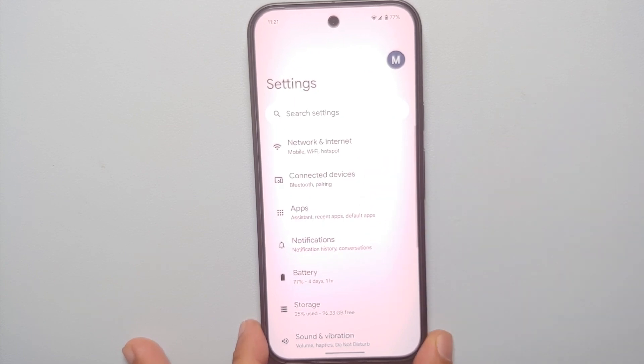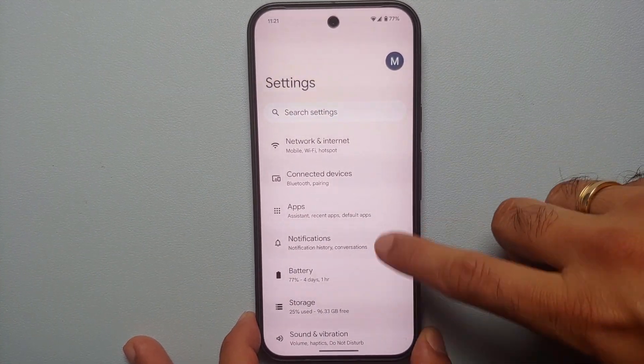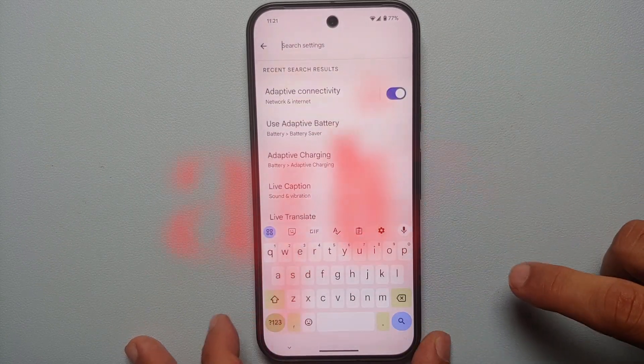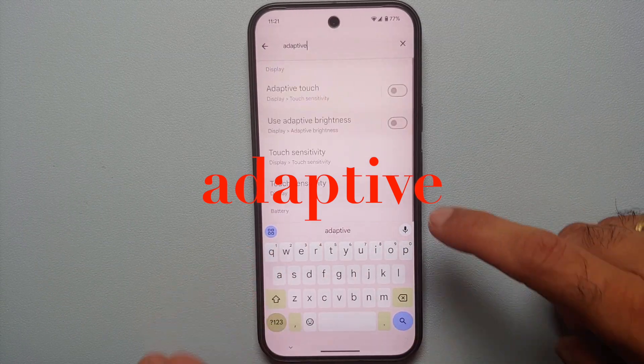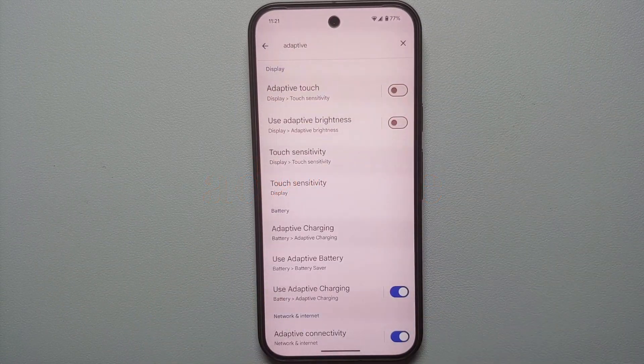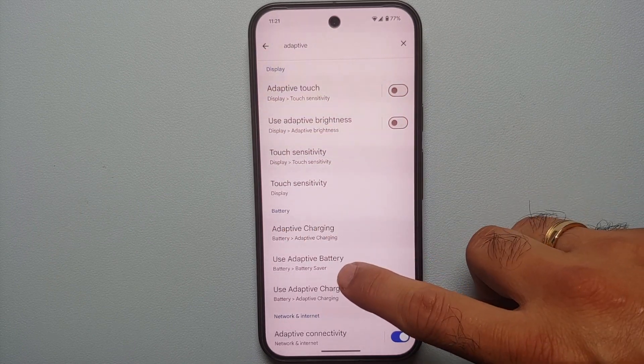The first thing we're going to do is go into Settings. Once you are in Settings, make sure you are on the Settings home page. Tap on 'Search settings' and search for the word 'adaptive'. Once you type in the word adaptive and tap Search, you're going to see a bunch of different options.